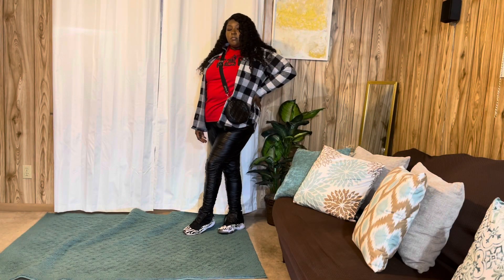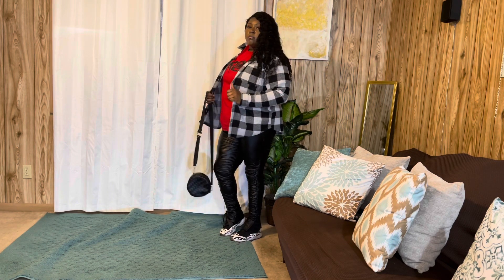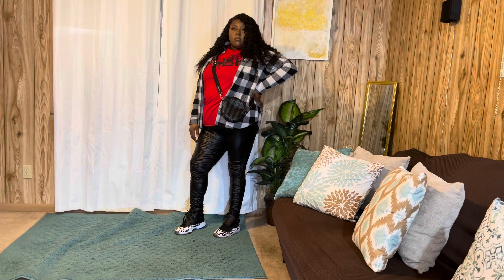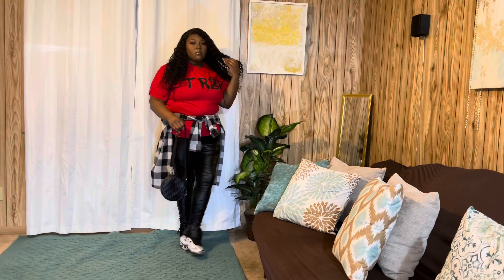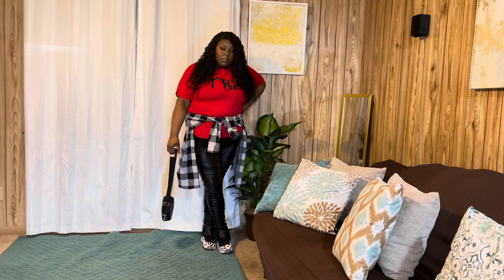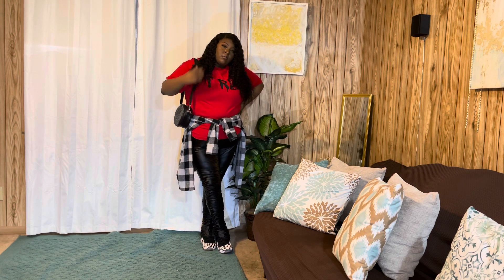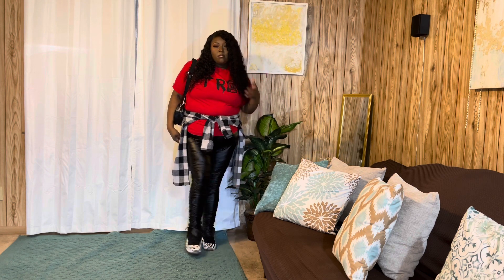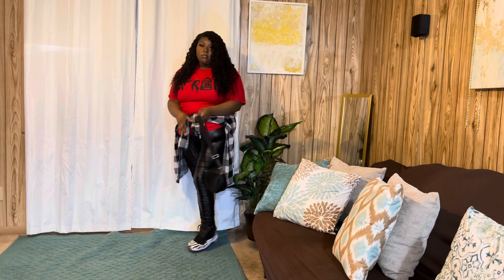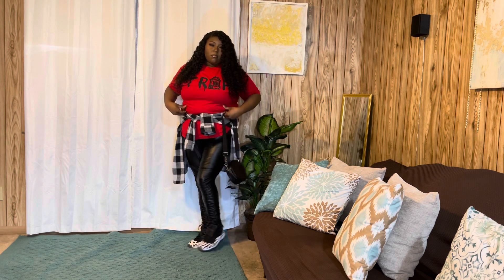This shirt jacket also came from Walmart — this one was in the women's section. I threw it on with a Fashion Nova trap shirt and some faux leather leggings. Here's just a different look — I wrapped the shirt around the waist, which is one of my favorite things to do to switch up your look. I just have a purse from It's Fashion Metro. Cute, easy going, just something to throw on to change up your look.